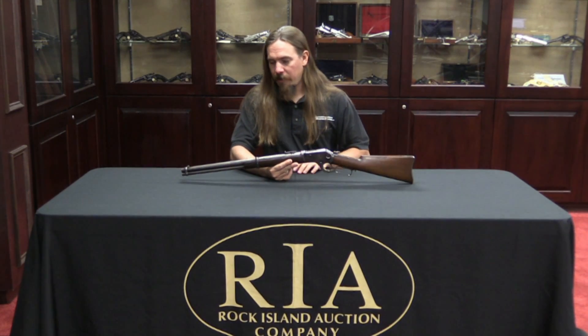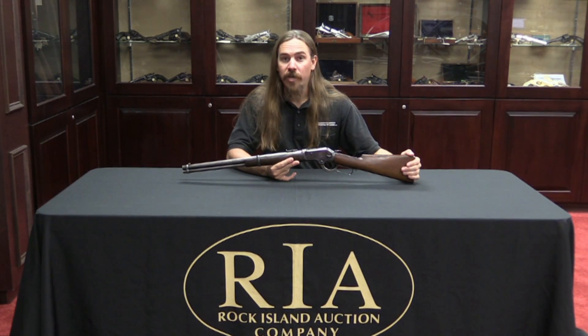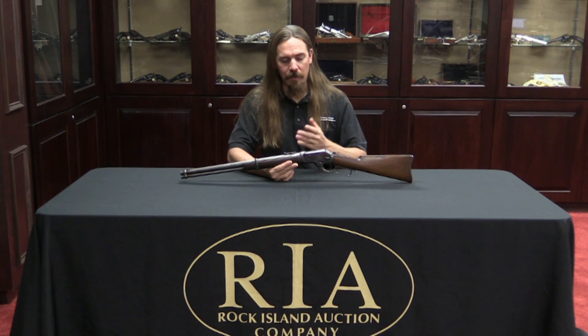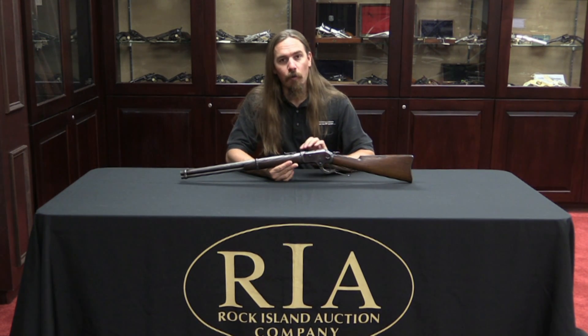A little bit of background on the inventor: Andrew Burgess was an extremely prolific inventor. He had nearly 900 patents to his name in the United States, including quite a few in firearms. He is most definitely an underappreciated designer. He developed some early repeating shotguns, and he developed rifles not just for Colt in 1883, but prior to that he worked with Whitney and several other gun companies manufacturing other designs of lever-action rifle.